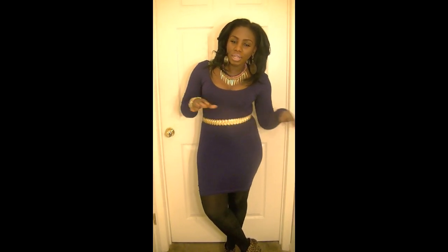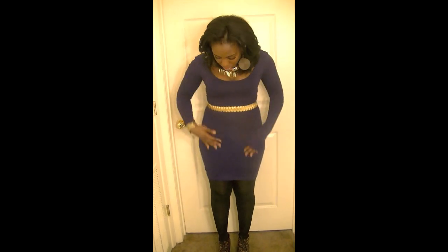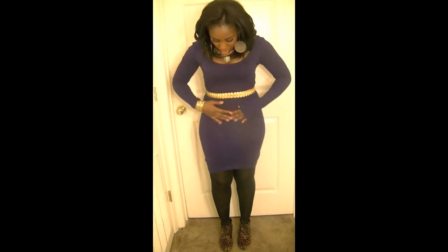Hey everyone, so I'm here to do a quick outfit of the night. I'm gonna hang out with my sister and her friend. I'm just wearing this knit dress from Forever 21 — it's pretty long, it's form-fitting, and it was $10, which is a steal. I actually purchased two more colors of the same dress.